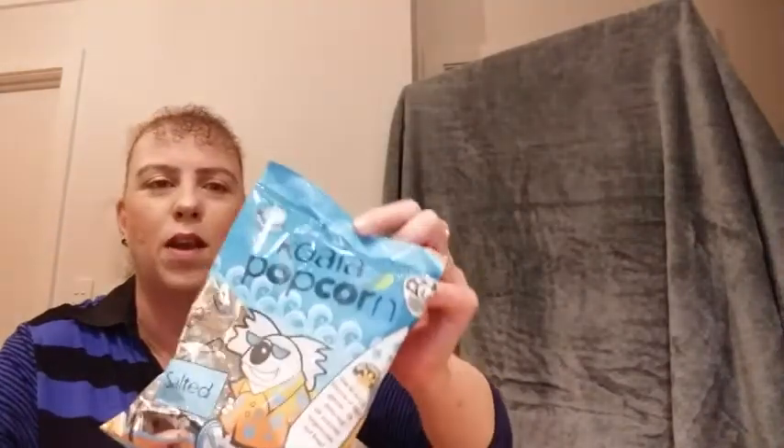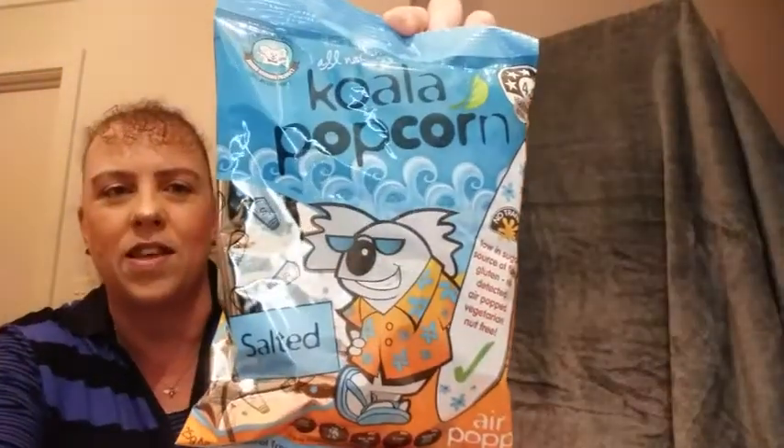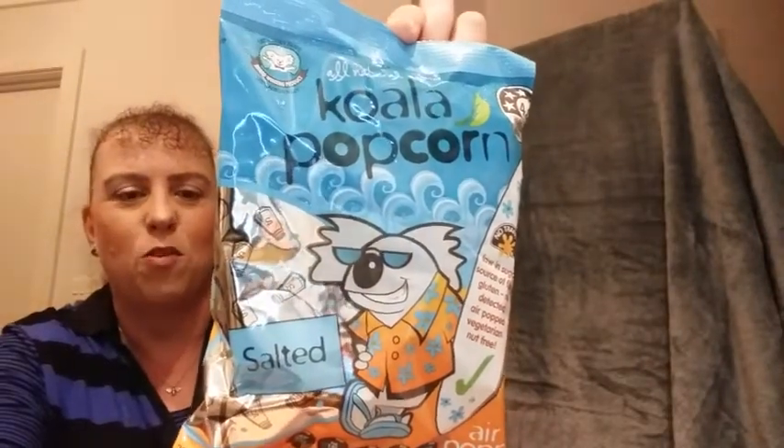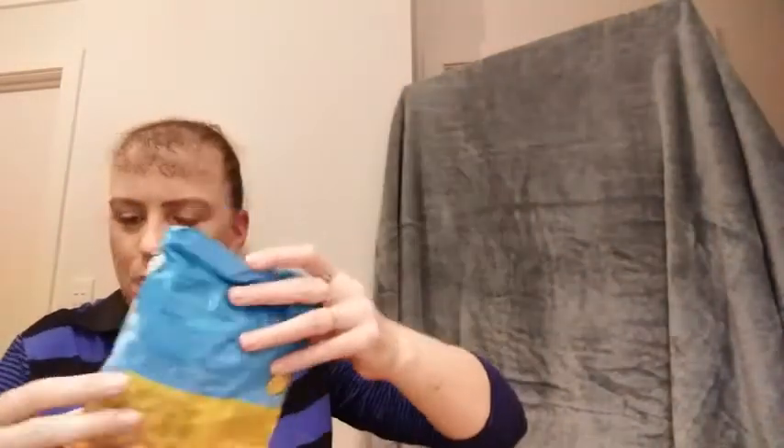Then we have some koala popcorn — some salted popcorn. My little boy is going to love these. He's going to get in there quick smart I reckon. They look pretty cool and that's a nice decent sized bag.